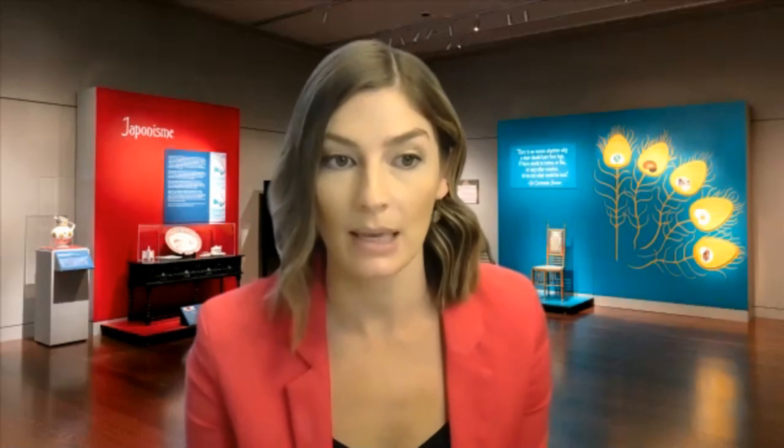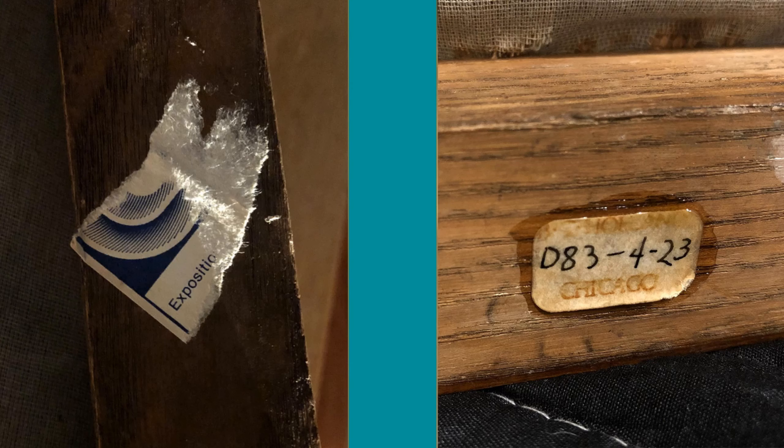There were some names thrown around — William Birch, Edward Godwin, Leonard Wybird, E.G. Punnett — but nothing definitive enough to tie the chair to any one of these men. There are fragments of an exhibition label and a gallery label on the chair, but those produced few clues. The exhibition label fragment is blue and white, and the only word you can read on it is 'exposition.' We also know the gallery label is from Bud Holland in Chicago, who was an art dealer, but we could find no record of this chair in his records specifically.